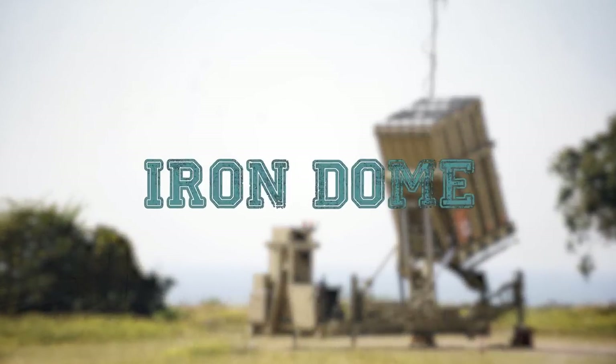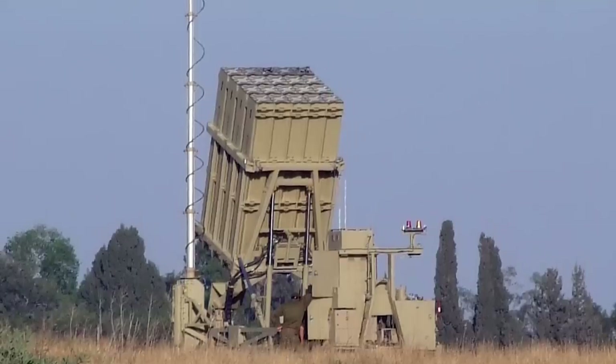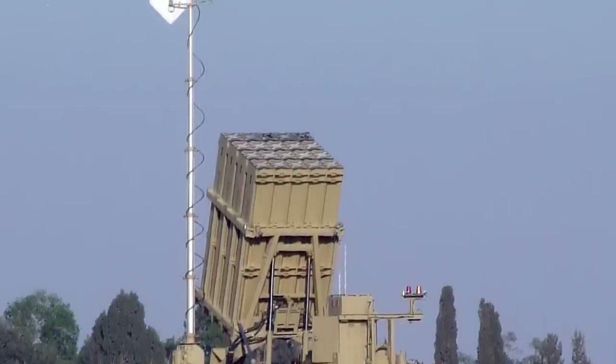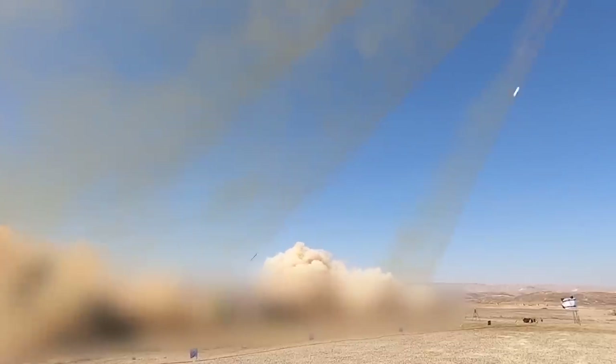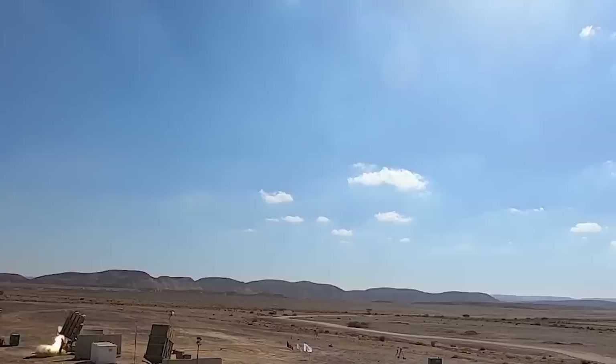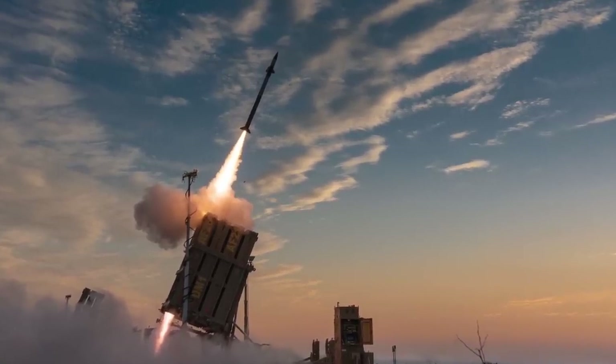Iron Dome is the Israeli anti-missile system. It keeps the national territory safe by intercepting and destroying short and medium-range missiles. While the technology is Israeli, the United States has been financially supporting Israel's Iron Dome for about a decade, spending $1.6 billion on its production and maintenance. The Iron Dome is a portable and all-weather air defense system.